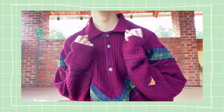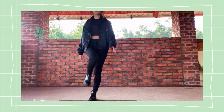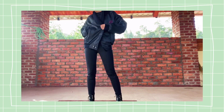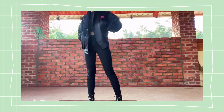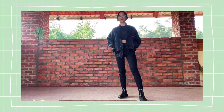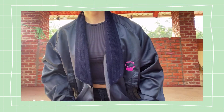This bomber jacket is amazing — really old but in great condition. I want to ride a bike in it and cruise under the moonlight, and maybe get lost somewhere in the forest. I love the color design; it's quite unique for a jacket.